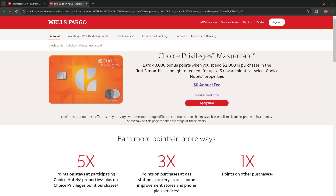With the Choice Privileges Mastercard you could earn 40,000 bonus points when you spend $1,000 in purchases in the first three months — enough to redeem for up to five reward nights at select Choice Hotels properties. So convenient, isn't it?